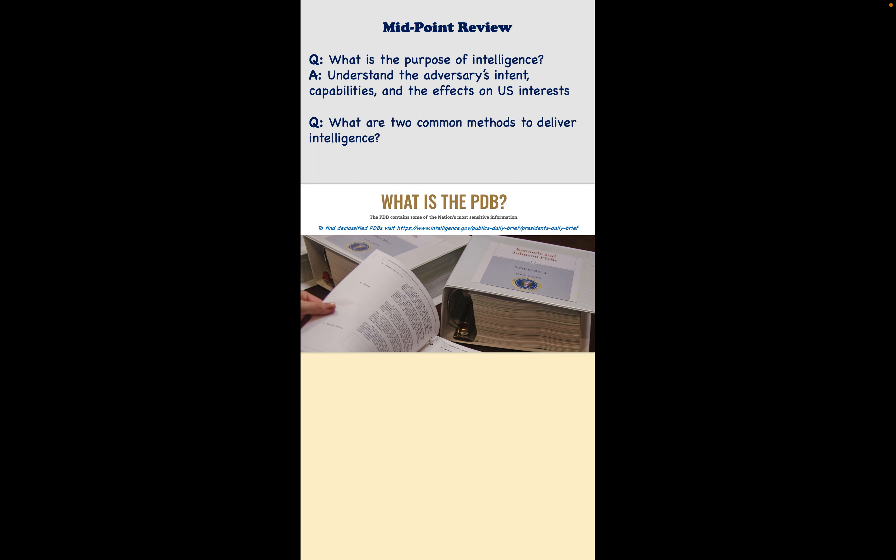The short answer is to understand the adversary's intent, their capabilities, and the overall effects the adversary could have on U.S. interests. So naturally one may wonder: how do intelligence professionals deliver intelligence to decision makers? Primarily there are two ways — through oral presentations like a brief, and written reports.